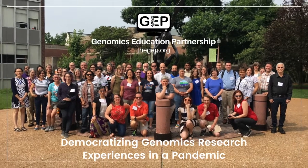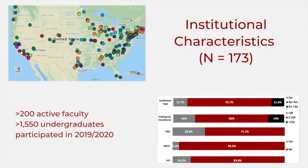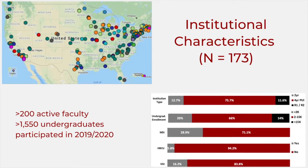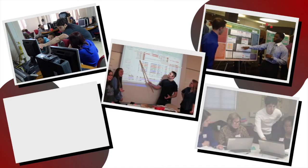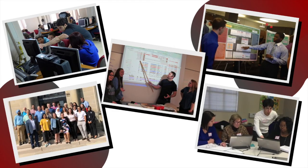The Genomics Education Partnership is a nationwide community of faculty from more than 100 colleges and universities dedicated to facilitating equity in undergraduate biology education. GEP provides training, resources, and mentorship to empower faculty to provide their students experiential learning and course-based undergraduate research experiences, or CUREs, in genomics and bioinformatics.